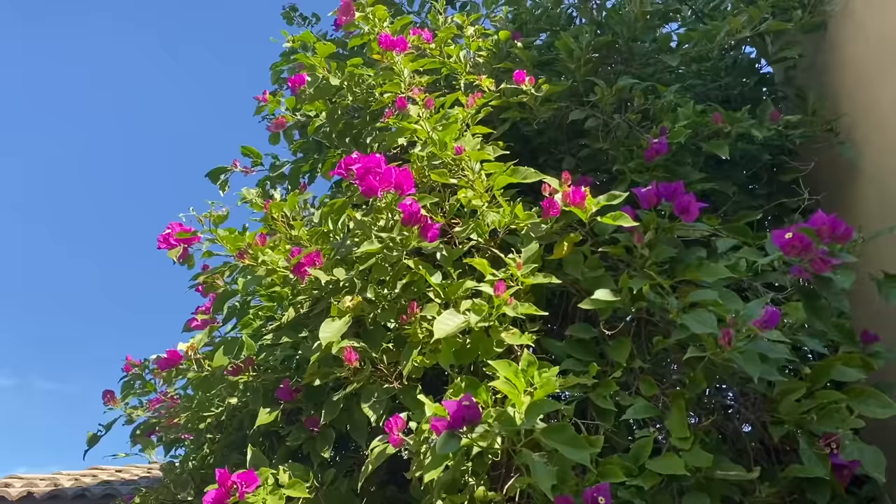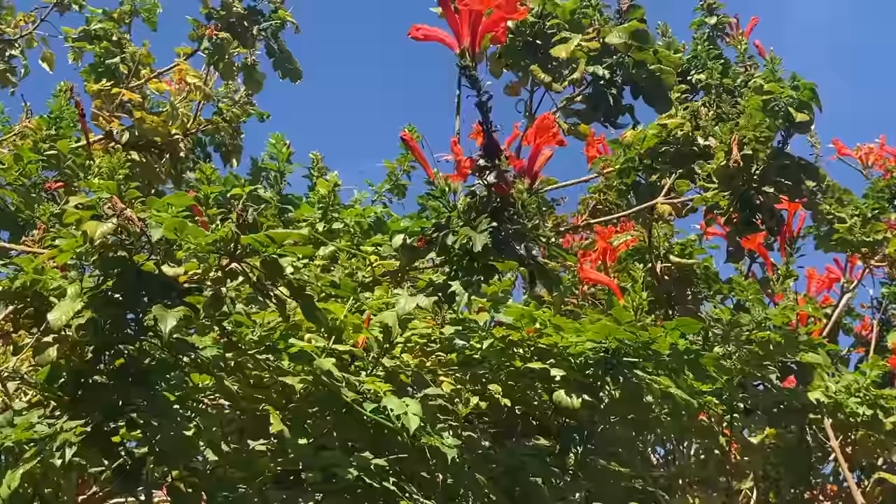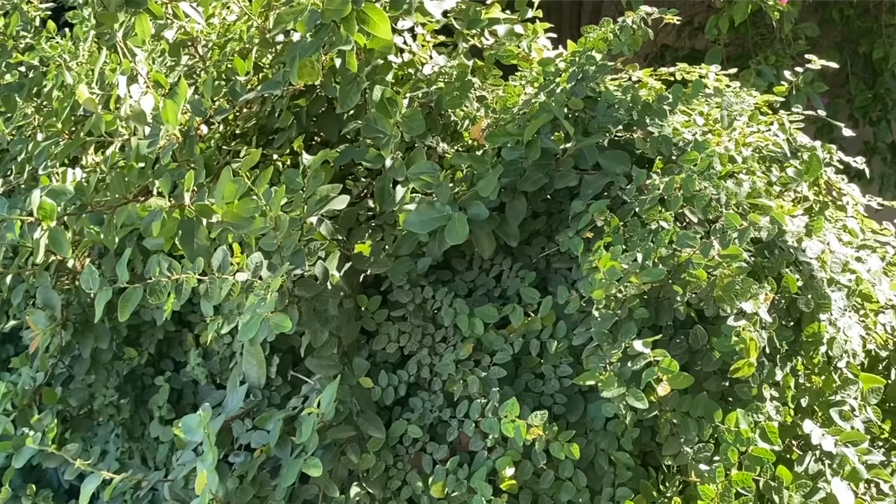I'll cover common questions like: Can this vine take full reflected Arizona sun? Should I plant this vine by my pool or will it be too messy? When can I expect flowers on this? What color are the flowers? How long does it bloom? How big does this vine get? I'll answer all these questions about 10 of my favorite vines in today's video.